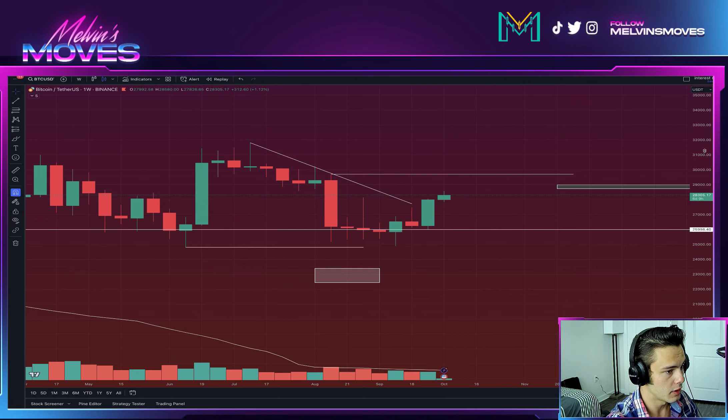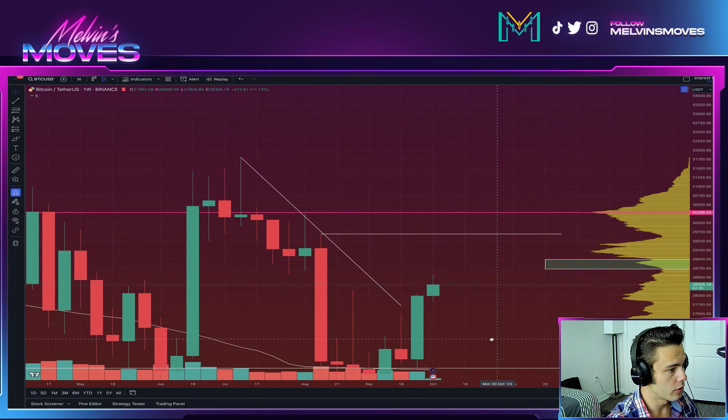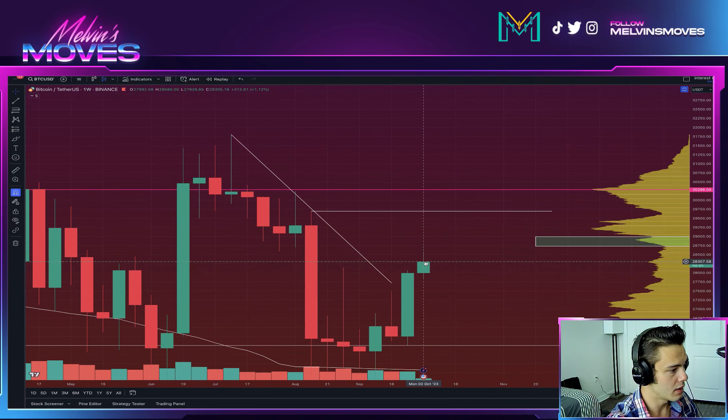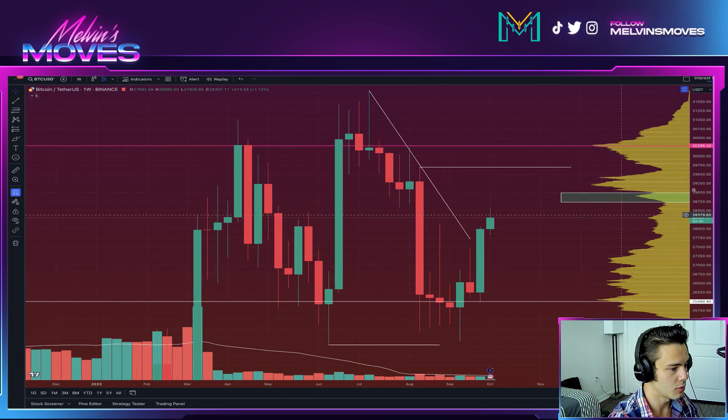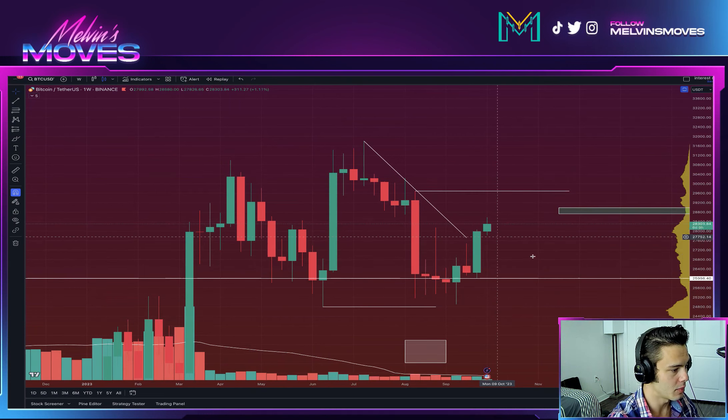Today is Monday. Ideally for the week, what we want to see happening is getting a closure above this high over here at 29.6k. So 29.7k is where you want to get to on the weekly timeframe.